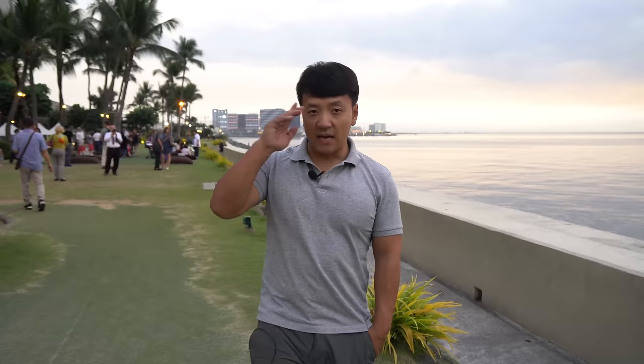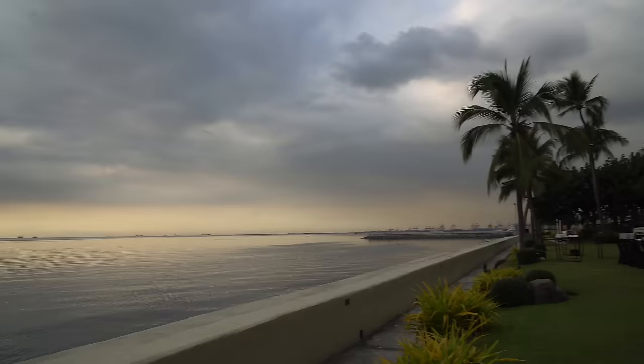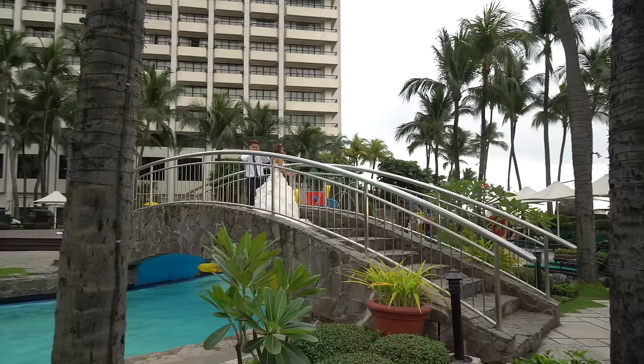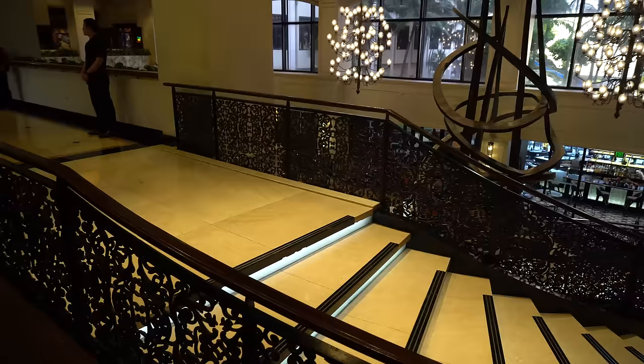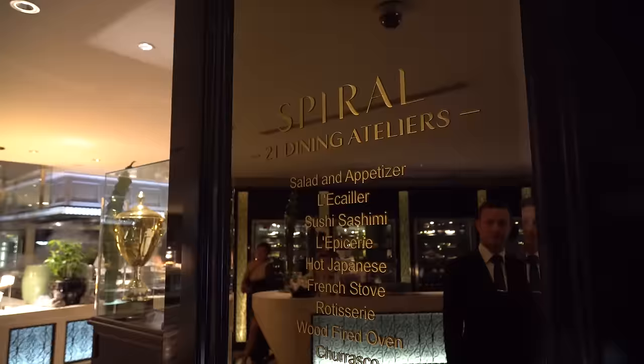Hey guys, it's Mike Chen. I'm just here by the ocean looking at the beautiful sunset. There's a party going on by the pool. There are people taking wedding photos sitting by the water — this whole romantic atmosphere. And I can't stop thinking about the all-you-can-eat buffet I'm about to feast on tonight. I'm at the Sofitel Hotel, home to one of the best, supposedly one of the best buffets in the world — the Spiral Buffet.